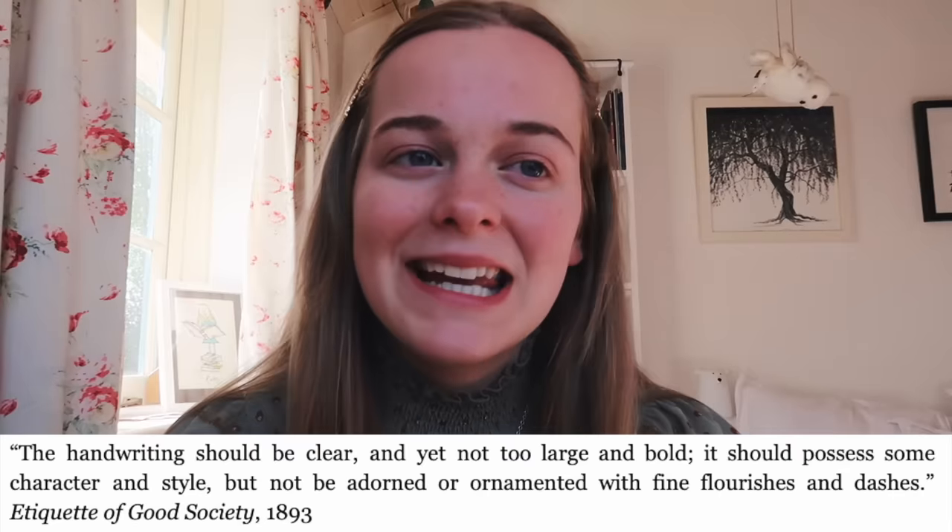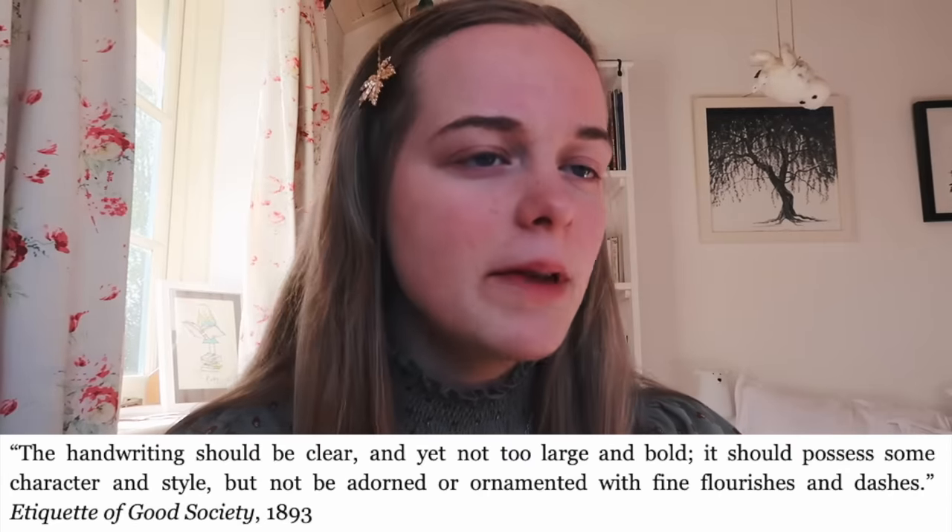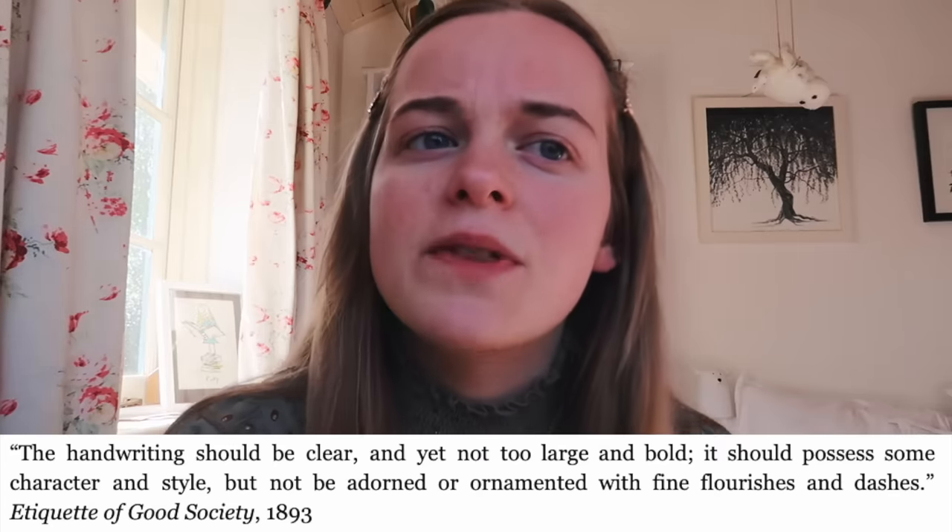The penmanship style during the Victorian era is called Copperplate — a cursive script. The 'Etiquette of Good Society' says: 'the handwriting should be clear and yet not too large and bold. It should possess some character and style but not be adorned with fine flourishes and dashes.' Handwriting was important throughout the letter, but particularly on the envelope since that was the first thing someone saw. Many guides stress that the writing on the envelope had to be particularly good — a real paradigm of the Victorian focus on perception and social status.